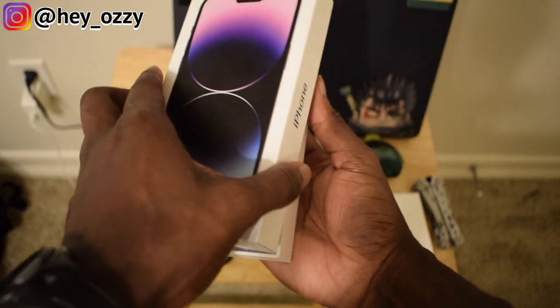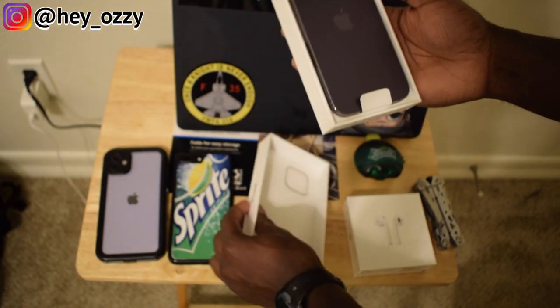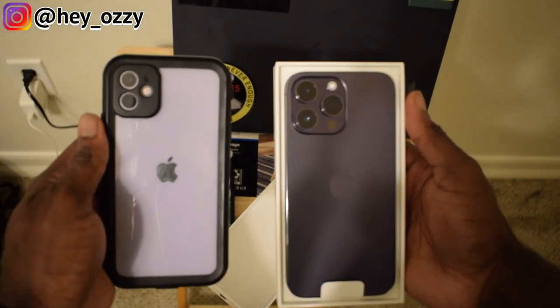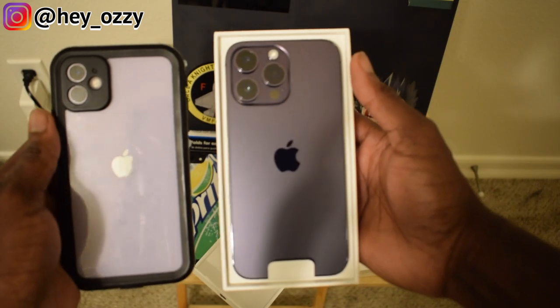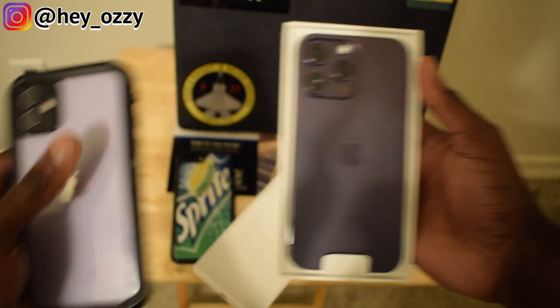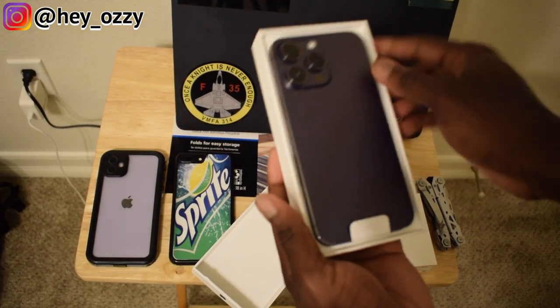This is the iPhone 14 in deep purple — let me go ahead and compare the two. You can see it's definitely a lot darker, kind of a metallic look. I think it's pretty cool. Alright, let's see what's inside this container.